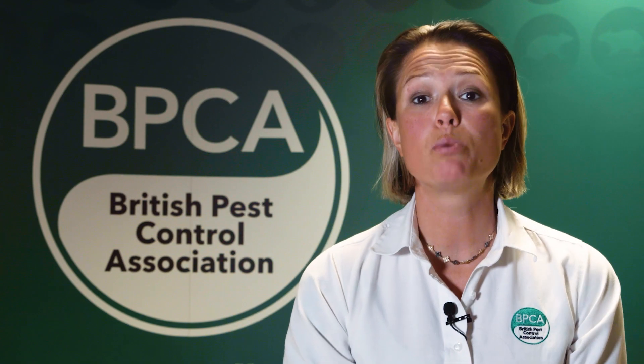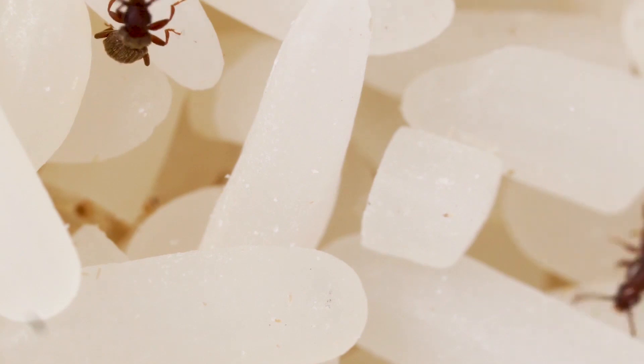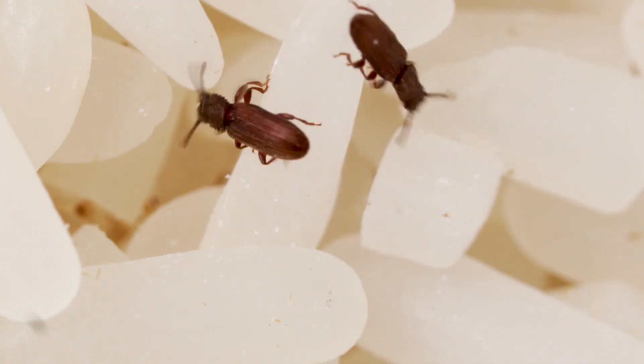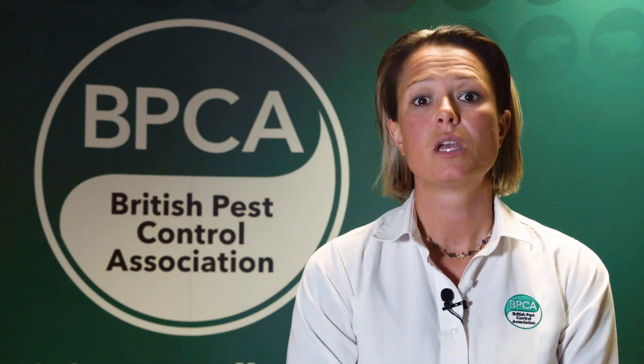The most important thing for a stored product insect to survive and thrive is that they have a good food source. As long as this food source is within the environment and readily available to them, they will not only survive but certainly thrive as well. So as long as this food source remains, it's very unlikely that they will go away on their own.